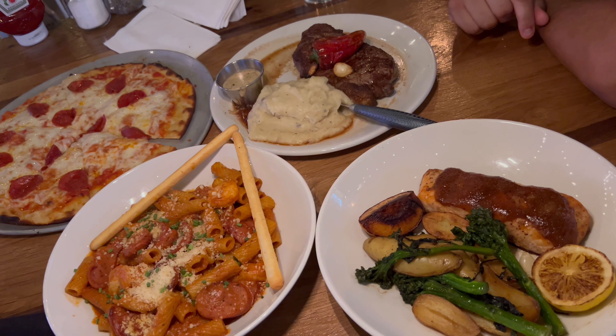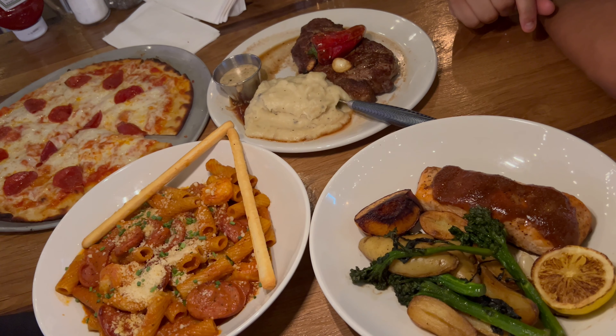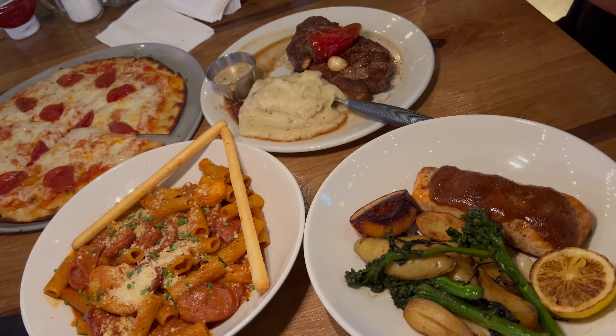Welcome back — my second round of entrees just got here. We've got their New York strip steak, their seared salmon, their Cajun pasta, and a pepperoni pizza. I think this rounds out the majority of the menu and I'm excited to try it. First off, we'll go in on the salmon.